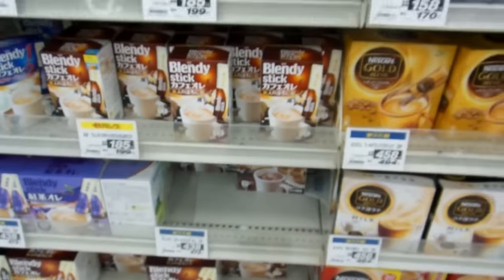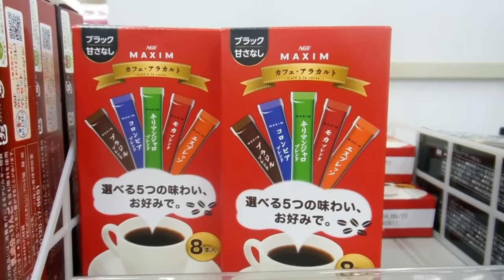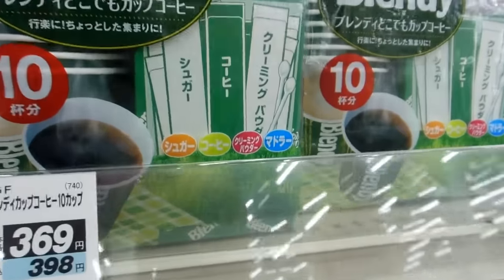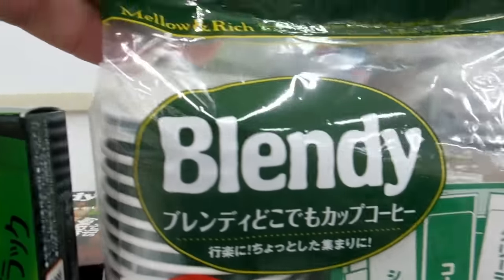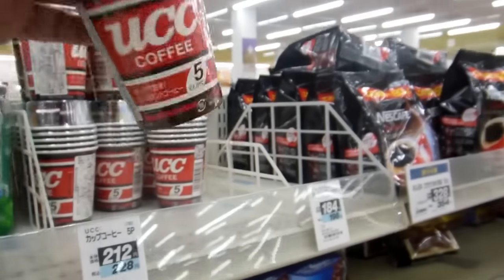It's very convenient. If you find yourself traveling in Japan, it's really useful to throw your favorite tea, coffee, or whatever it is into your bag so you've always got it with you.